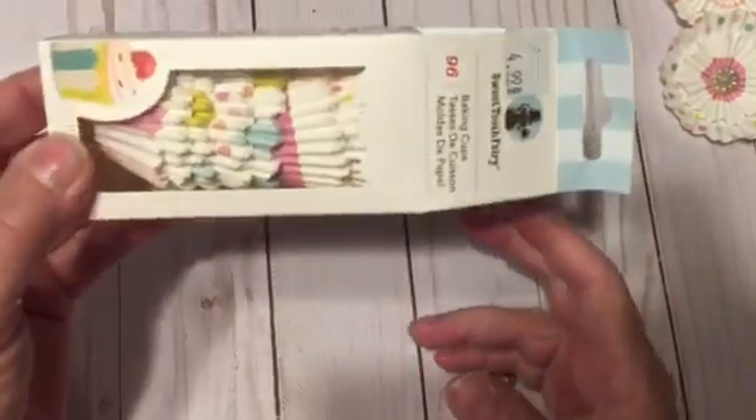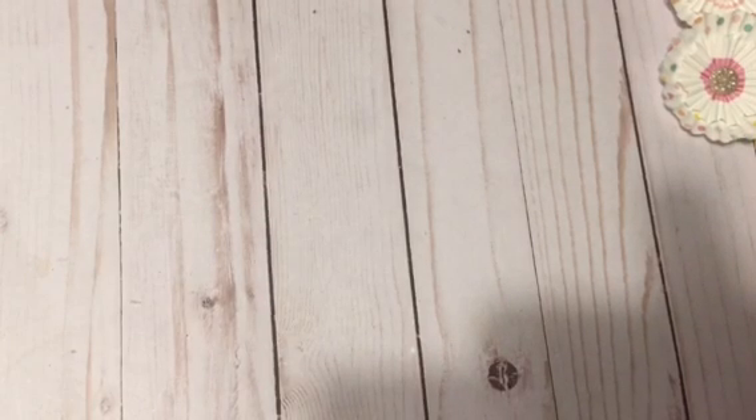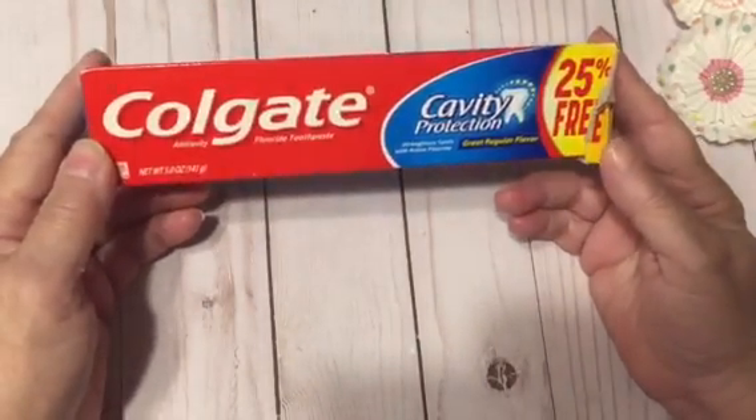I got those for candy, but I think I'll use them with some rosettes because I think those are very cute.